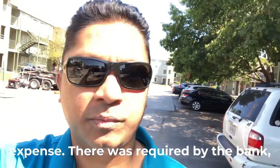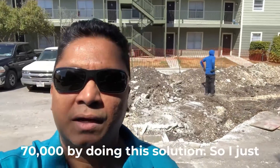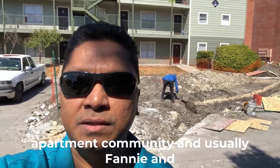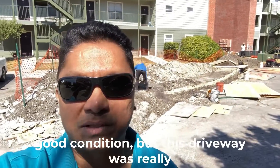We're reducing the rehab capital expense from almost $300,000 to less than $70,000 with this solution. I just want to share some creative ways you can solve problems in your apartment community. Fannie and Freddie do require driveways to be in good condition, and this driveway was really bad for the past 20 years.